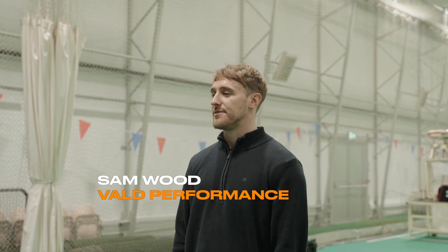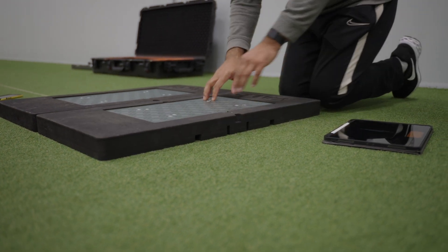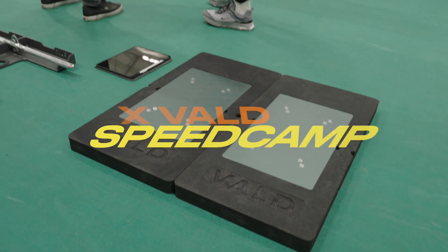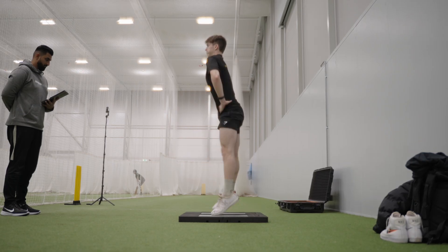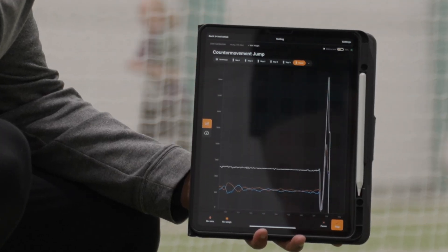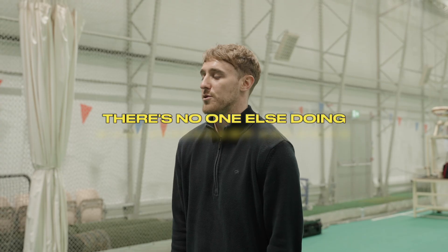Force decks are pretty comprehensively used across the board in most sports. In cricket I found that they aren't utilised as much as they should be, but what you guys are doing at Speedcamp is basically allowing you to develop a more sports science approach. It tells me a lot about Speedcamp and how they truly do care about what they're testing and the way they're testing. By using a system like Force decks you can really get insights to the athlete that no one else can, and there's no one else doing what Speedcamp are doing.